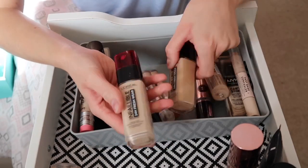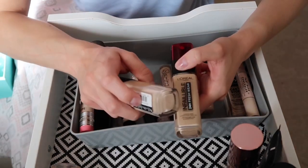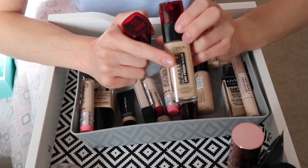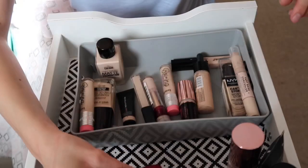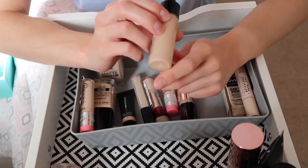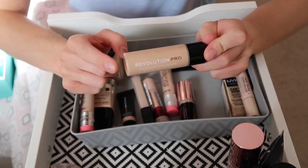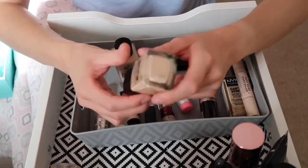Next I have two L'Oreal Infallibles — a lighter shade and a darker shade which is my fake tan shade. My mum sometimes uses the darker one since that's normally her shade. I'll keep both. I also have the Revolution Pro Foundation Drops in shade F1 — it's a lightweight but dewy foundation that I really enjoy, so I'm keeping it.